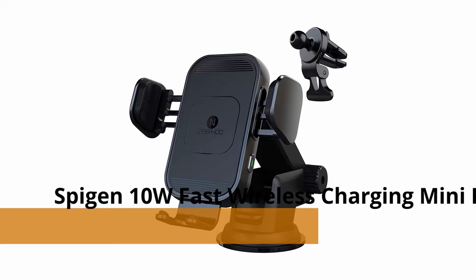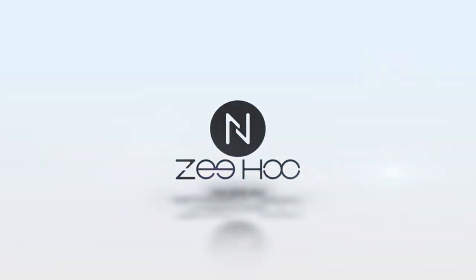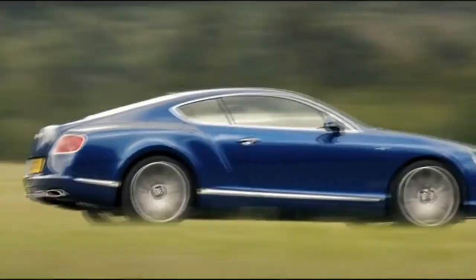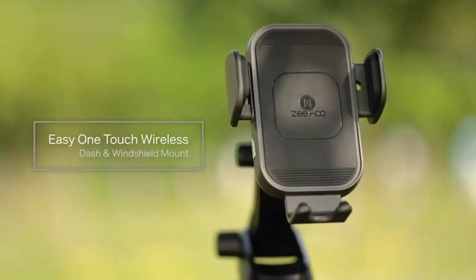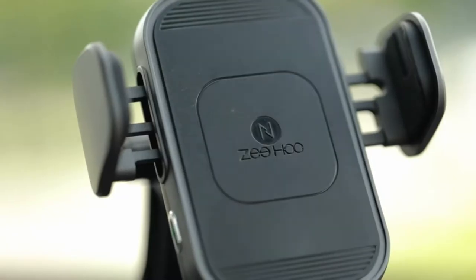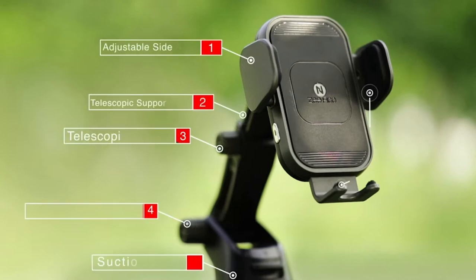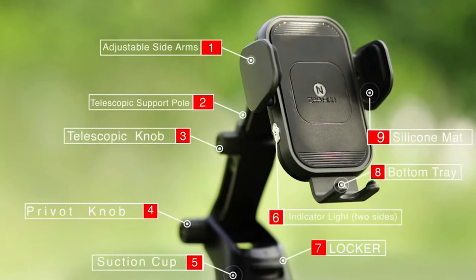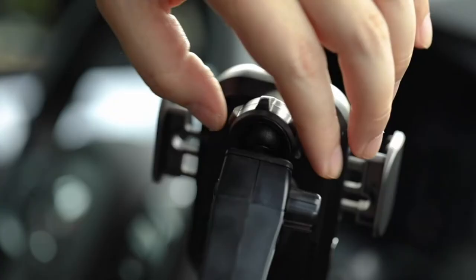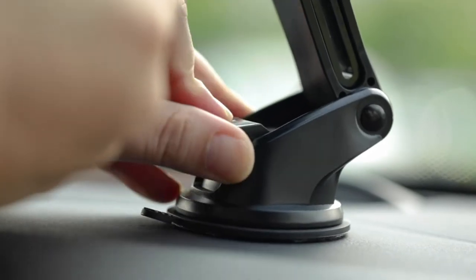Number 5: Zwho 15W Qi Fast Wireless Car Charger for Samsung Galaxy. Zwho has a powerful car charger that can quickly charge your Samsung Galaxy S21 or any other handset. The charger, which has a maximum output of 15 watts, can completely charge the phone in minutes. It's easy to use, and you can even use it to mount your phone while driving. You don't have to stop your car to install your phone because the auto clamps detect it and keep it securely. You can use the charger with the AC vents or with the windshield at your convenience.